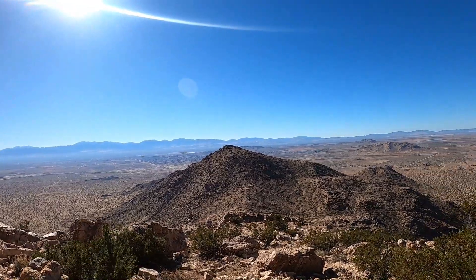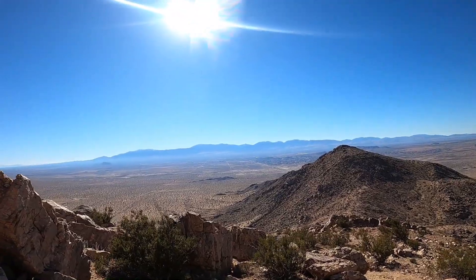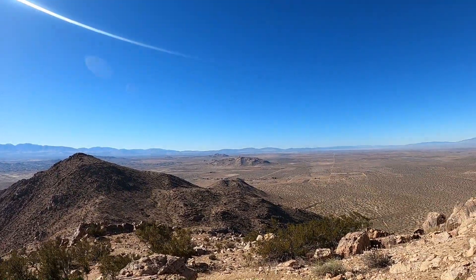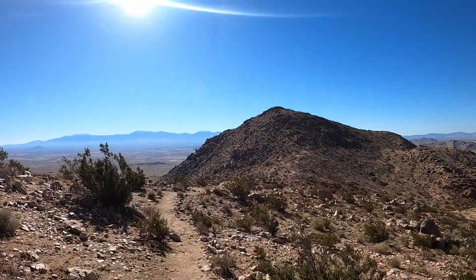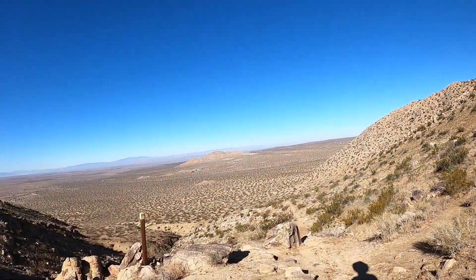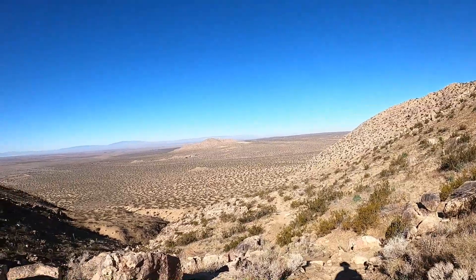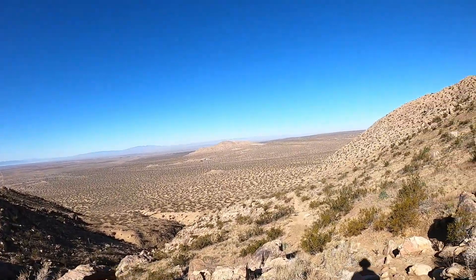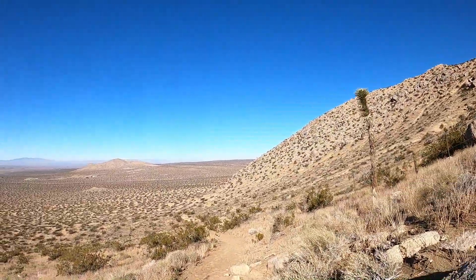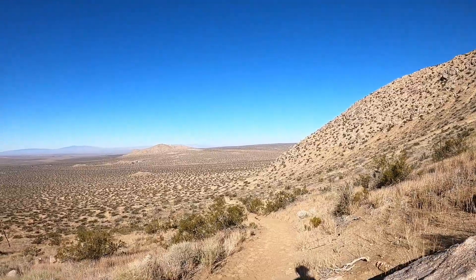Steadily returning the way I came, for now. Descending from the saddle, we'll visit Little Butte next, which is the tiny bump in the open space ahead.